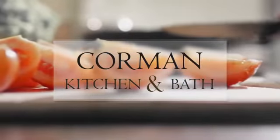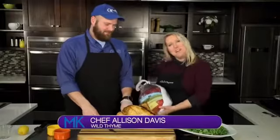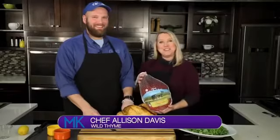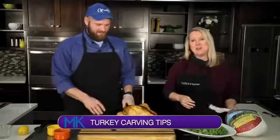This segment is brought to you by Corman Kitchen and Vat. Welcome back to Midday Kentucky. We are talking turkey today. I am with Anthony Critchfield of Critchfield Meats, and I'm Chef Alison Davis with Wild Time Cooking over in the Shanaway Shops.